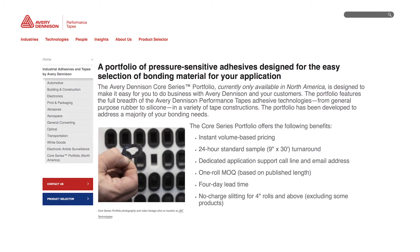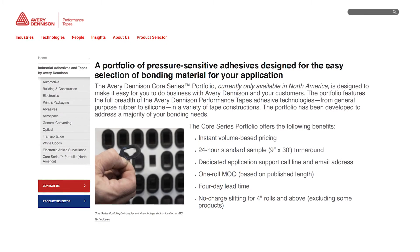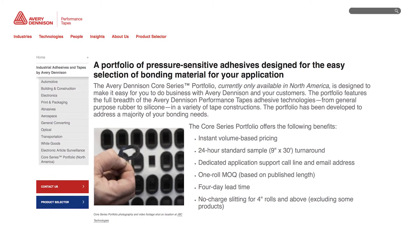In addition to the selection tool, the Core Series Portfolio also comes with instant volume-based pricing and dedicated support services, helping speed up your quote requests.